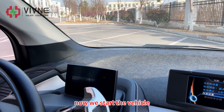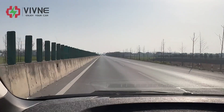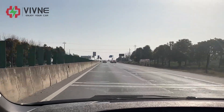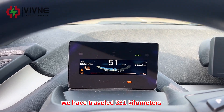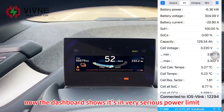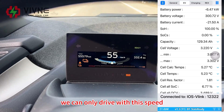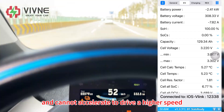Now we start the vehicle. You can see the dashboard still shows it's in power limit mode. Now we have traveled 331km. The dashboard shows it's in very serious power limit and we can only drive around 50km/h. We can only drive at this speed and cannot accelerate to a higher speed.